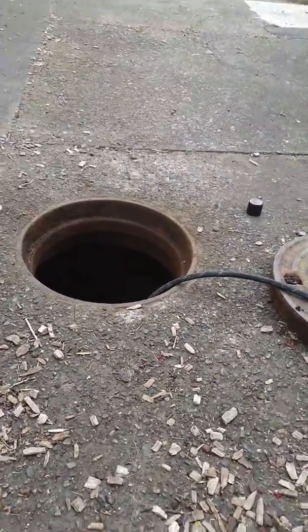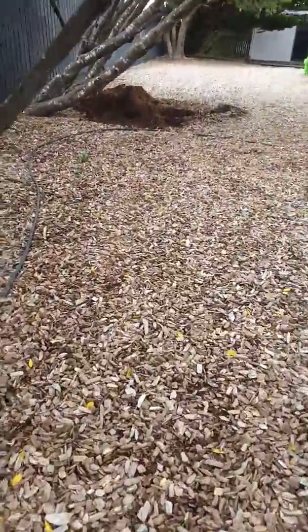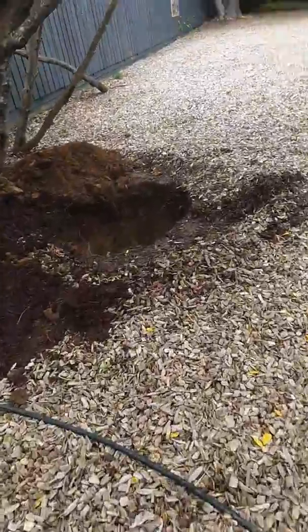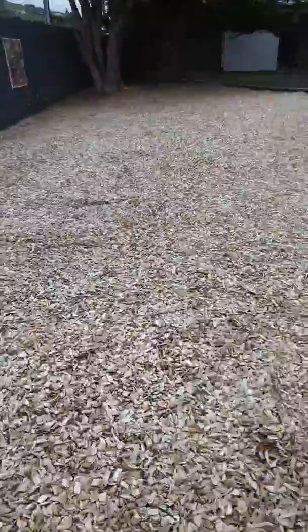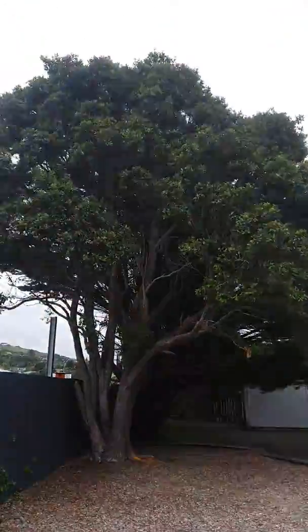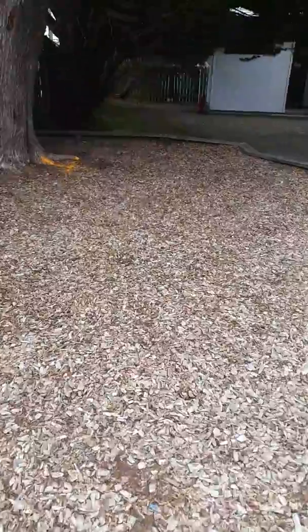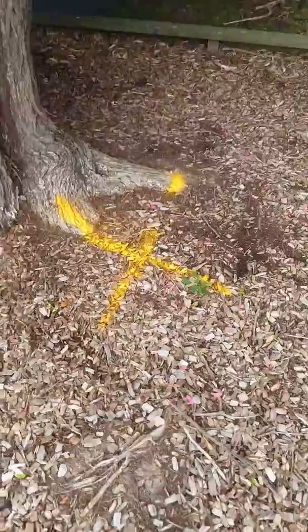We also found a manhole on the other side that's down under here — that needs to be raised up, as you can see. We've also located another one right underneath this big pohutukawa tree, which also needs to be brought up to the surface. All right, thank you.